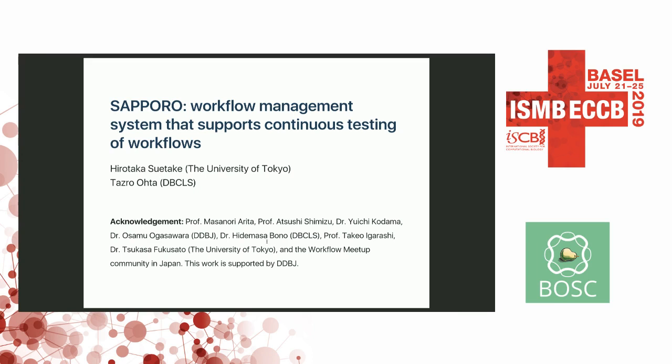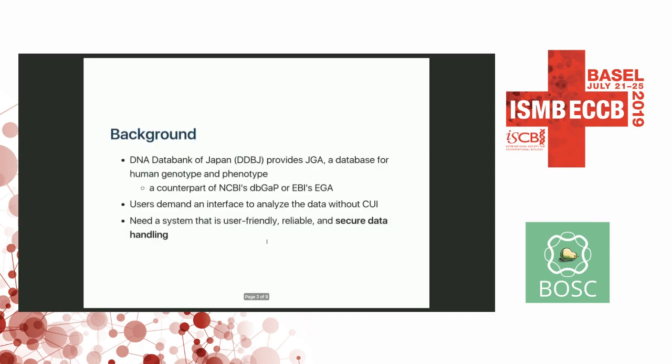Hi everyone. I'm Todd Rode from the Database Center for Life Science. I have to note that this work is supposed to be presented by Hiro from the University of Tokyo, but unfortunately he couldn't make it, so I'm here as a substitute. The talk title is Sapporo Workload Management System that supports continuous testing of workloads, and here's a background of the system and the project.